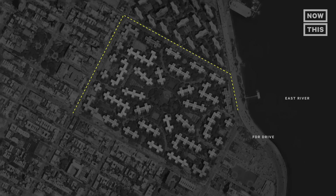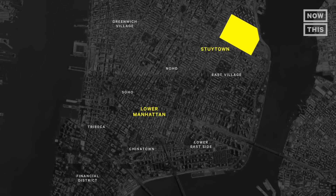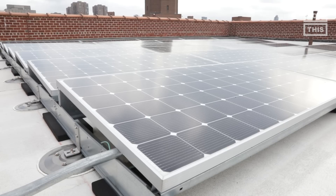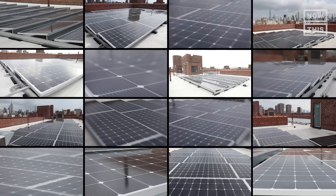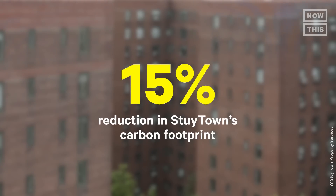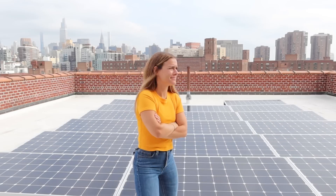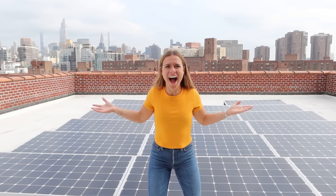Stytown Solar is a huge project that covers the Stuyvesant Town apartment complex on the Lower East Side of Manhattan. The project includes 9,761 solar panels. That, plus investments in energy efficiency and composting, have lowered this complex's footprint by 15%. Stytown is owned by investment firm Blackstone, which put $11 million into the solar project. I'm curious to see how the project works and how other buildings can follow their lead.